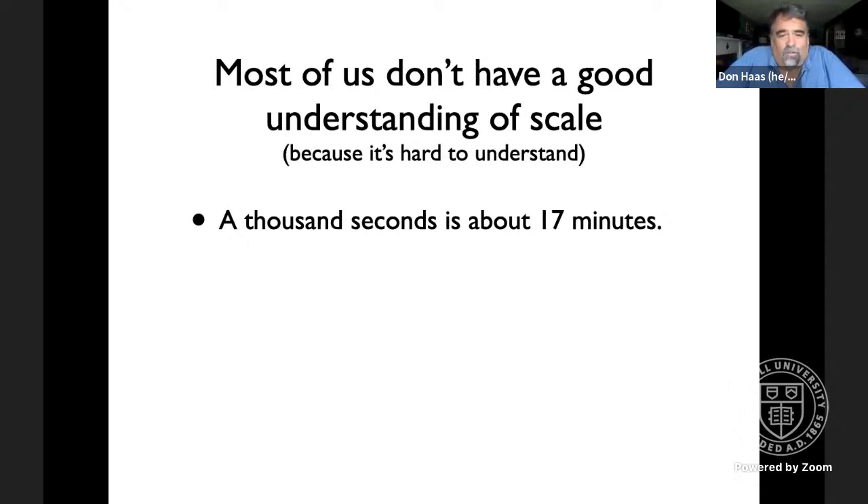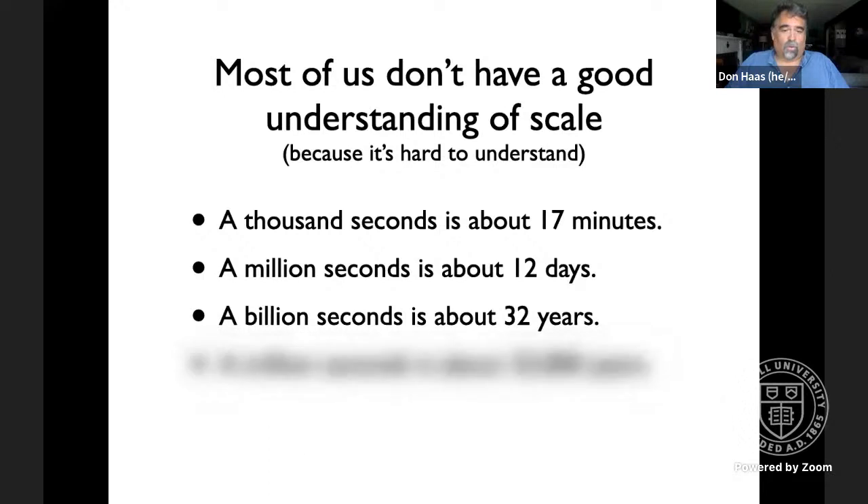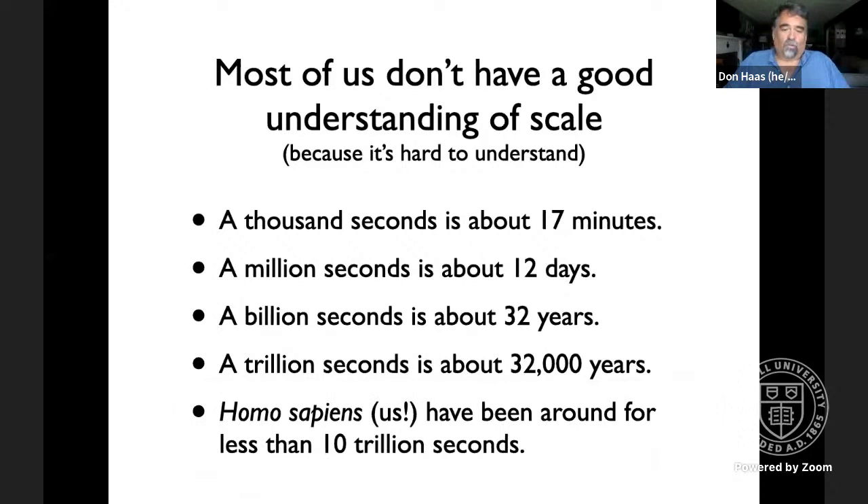One useful strategy is to think about time in seconds. A thousand seconds is about 17 minutes. A million seconds is about 12 days. A billion seconds is about 32 years — each one a thousand times larger than the one before. A trillion seconds is about 32,000 years. Homo sapiens has been around for less than 10 trillion seconds — about 300,000 years. That's hard to grasp, but really important.